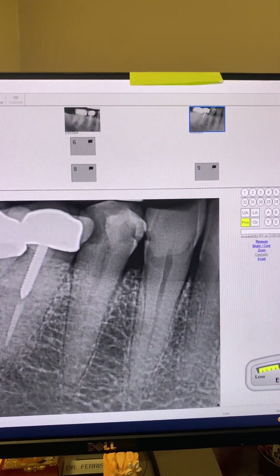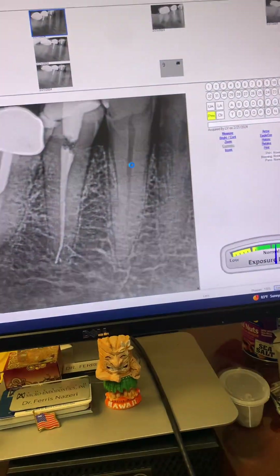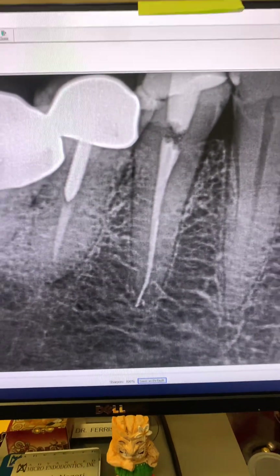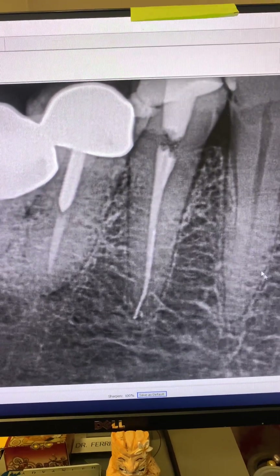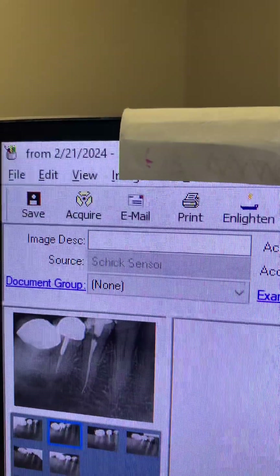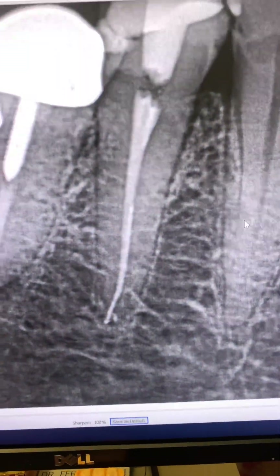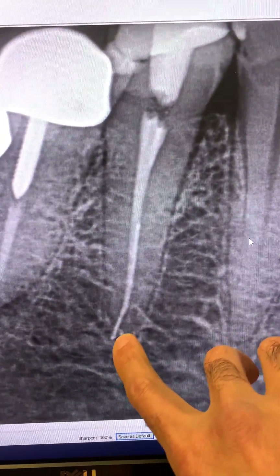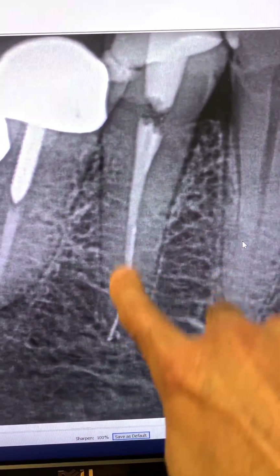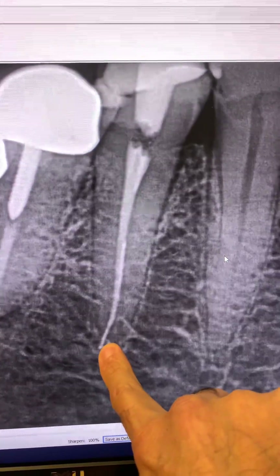We went ahead and did the root canal for her in one appointment. Here is the endodontic treatment we did for her, seven months ago. This was immediately after we did the root canal. Is there a little gutta-percha extrusion here? Is that going to matter? By the way, this happens accidentally — we don't do this on purpose, but sometimes it does happen.